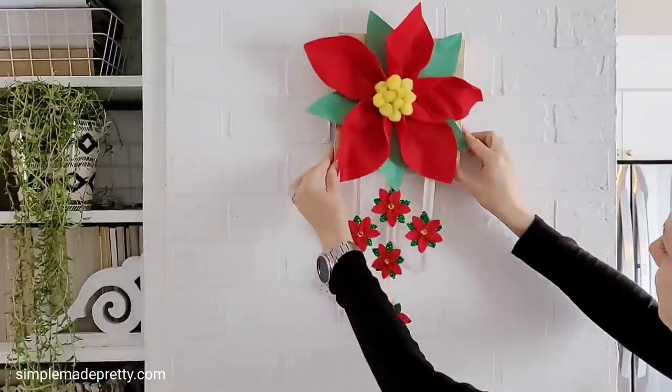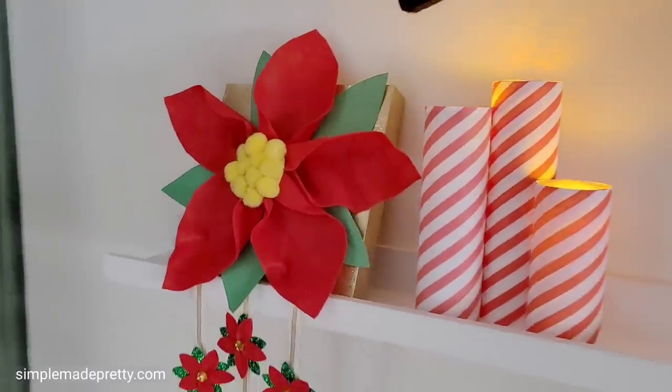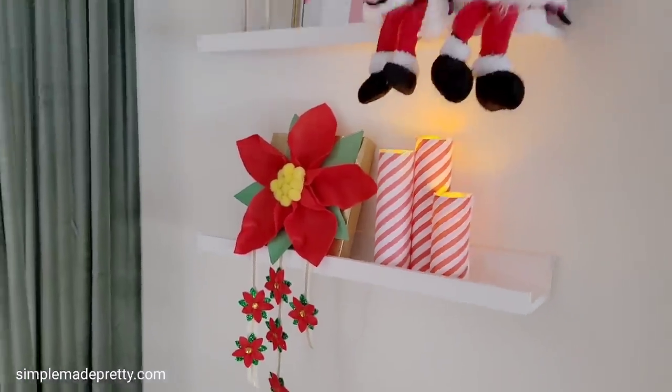This poinsettia looks great hanging on a wall or sitting on a shelf with the mini poinsettias dangling below.